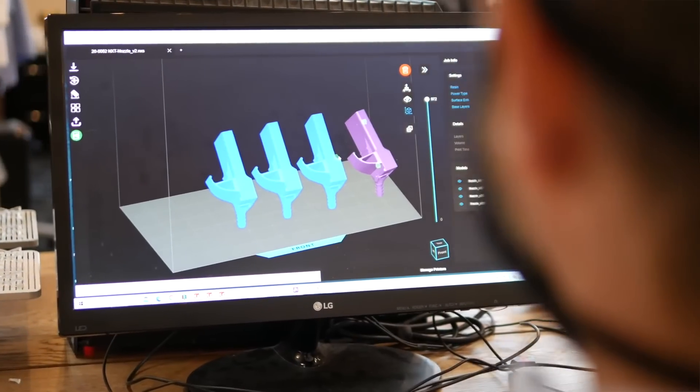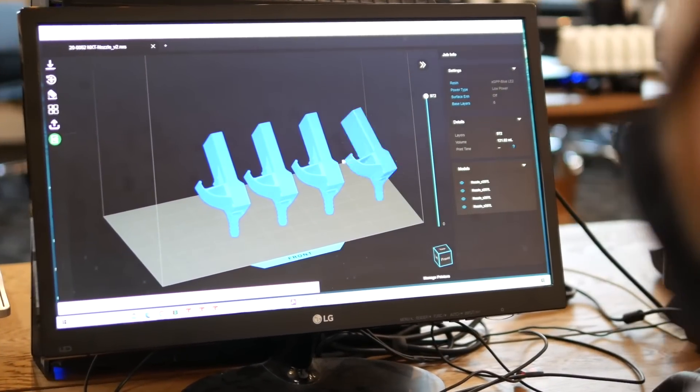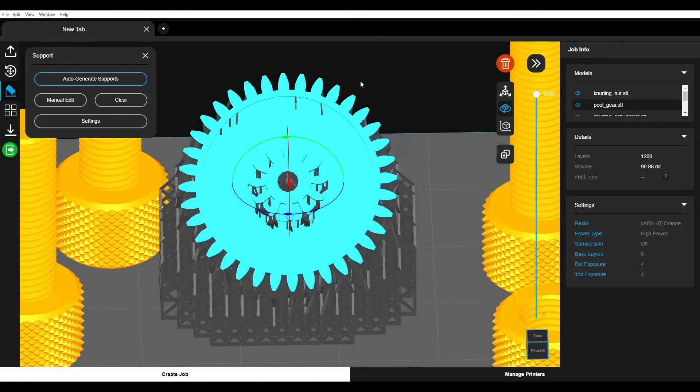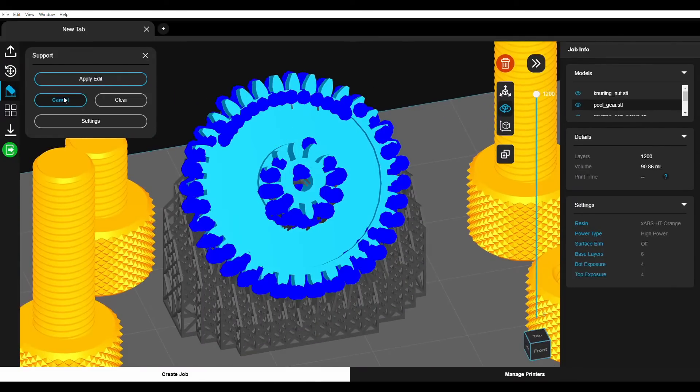Everything starts with Nexa X, Nexa 3D's file preparation software, which streamlines file preparation using artificial intelligence to ensure productivity is optimized for the application.